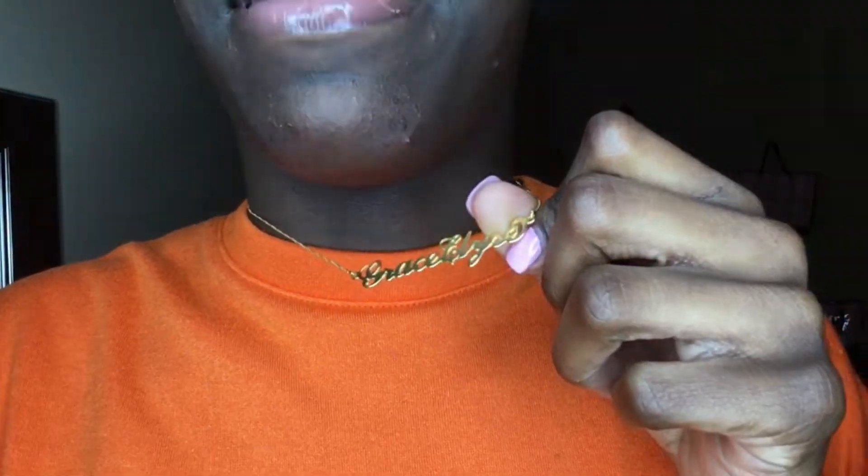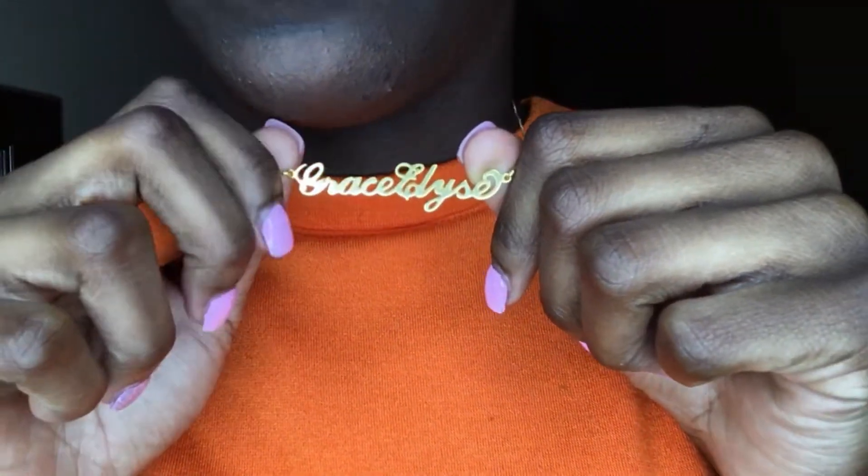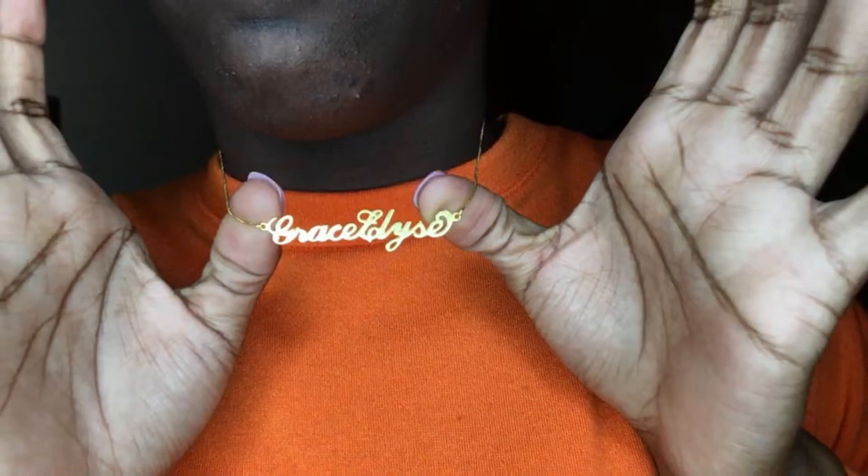You can see I got my necklace — it says Grace Elise. Grace is my first name and Elise is my middle name. I also kind of dyed my hair burgundy but it didn't really show up.